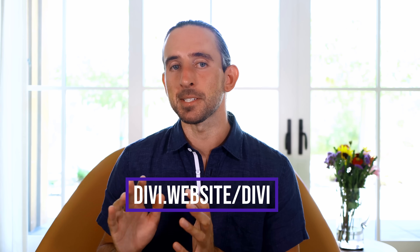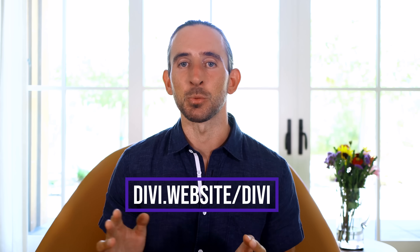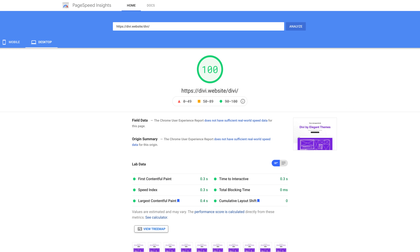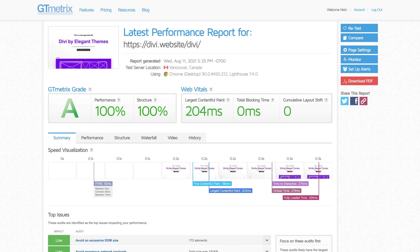In this test website we built with the new version of Divi, CSS size was reduced by 94%. All render blocking assets were completely eliminated and Divi's JavaScript size was cut in half. It was easy to build a Divi website that scored 100% on Google PageSpeed Desktop, 99% on Google PageSpeed Mobile, and 100% on GTmetrix using a standard WordPress host and CDN with no additional performance plugins.